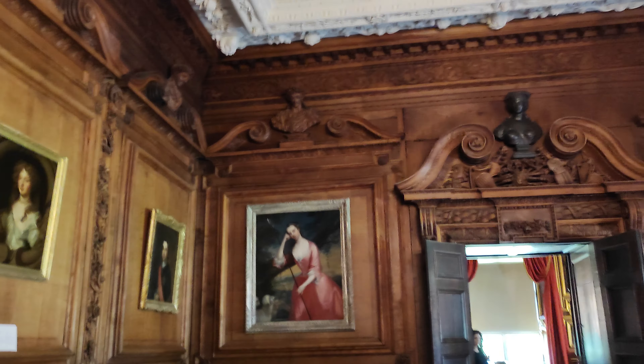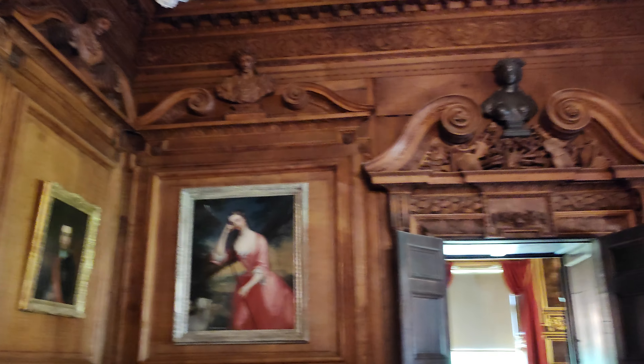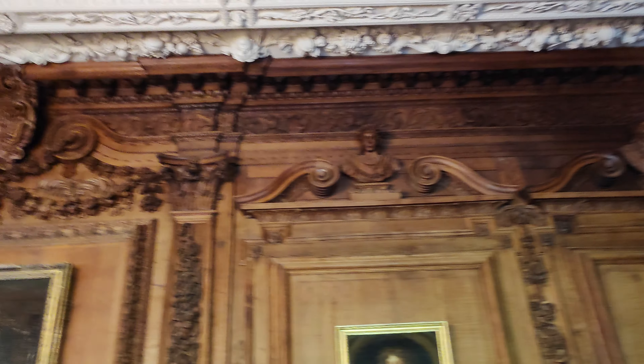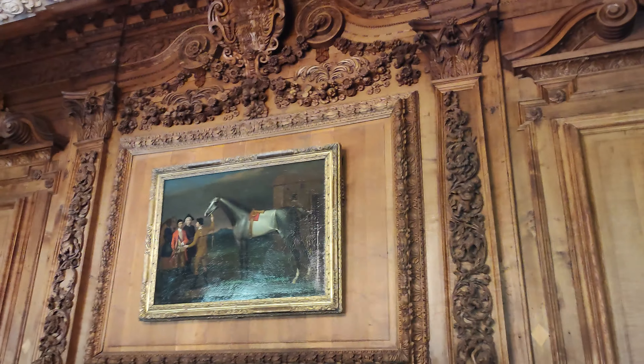This is the most beautiful room. We are at Tredegar House in Wales — National Trust probably. Just look at this. The carvings up around the frieze are quite unbelievable.